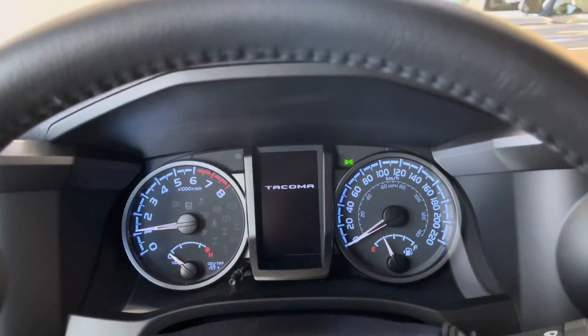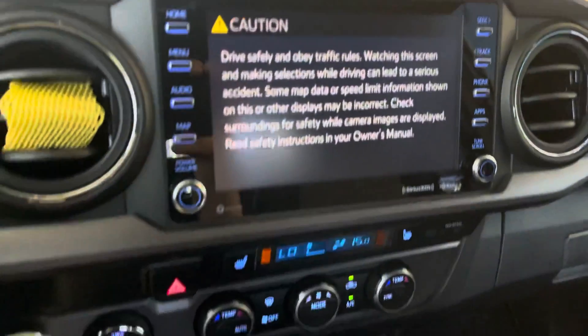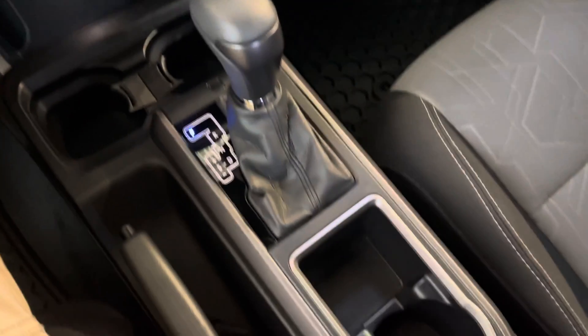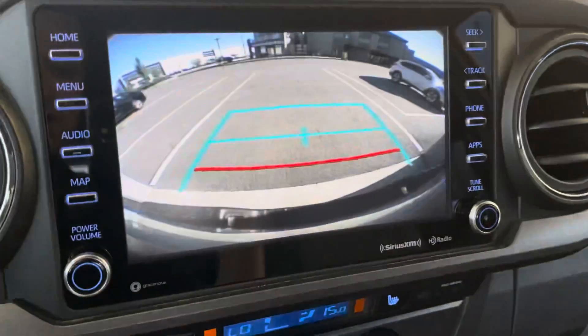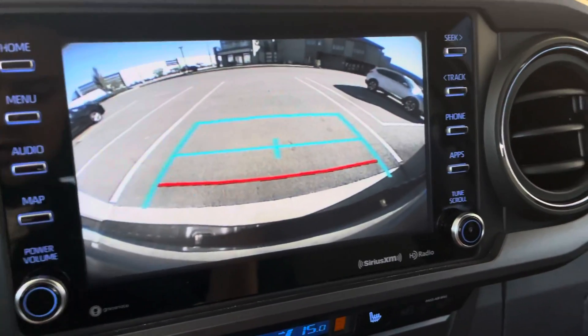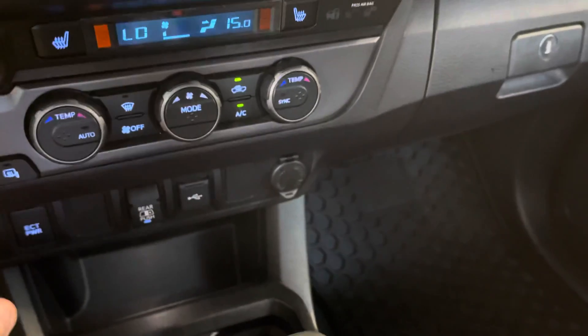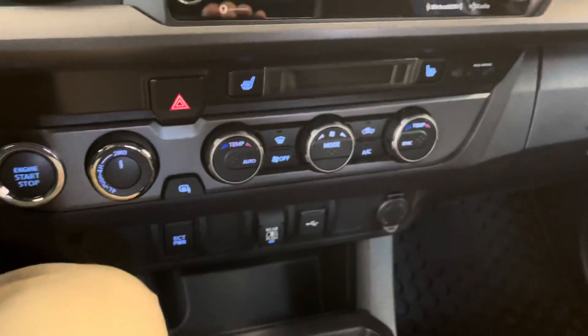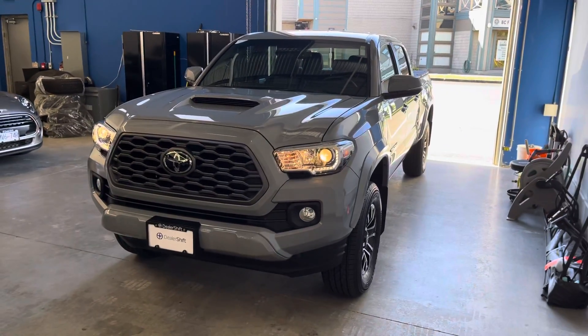The truck still has tons of warranty left on it. If you head over to dealershift.ca you can find the Carfax — not much to see on that or the inspection report, as the truck was recently purchased earlier this summer. There's the nav screen and a big backup camera. Again, that's the 2021 Toyota Tacoma TRD Sport.